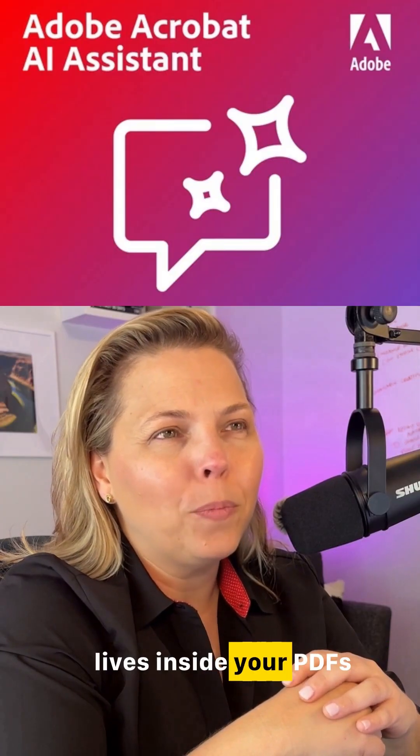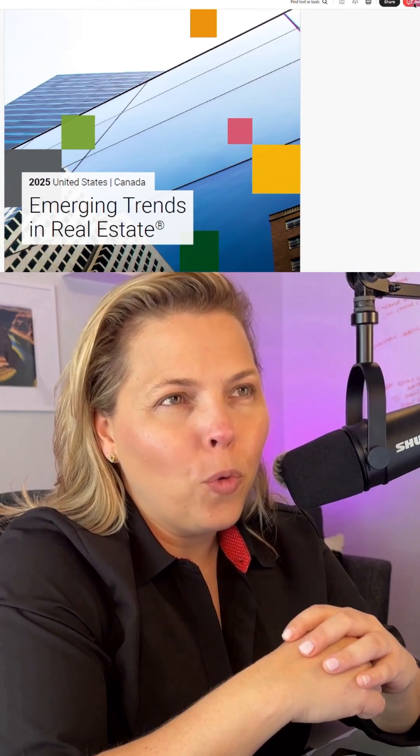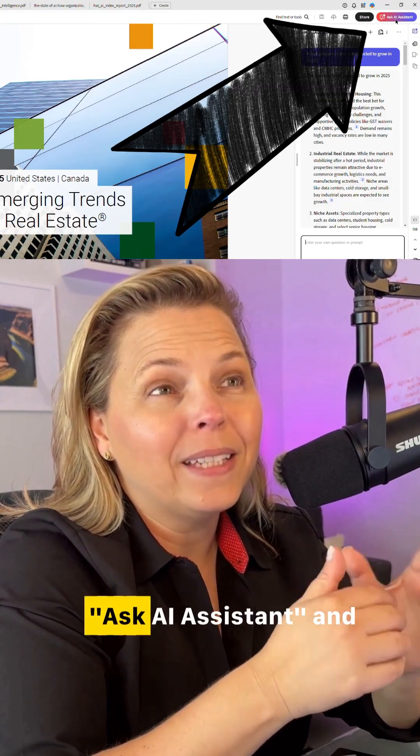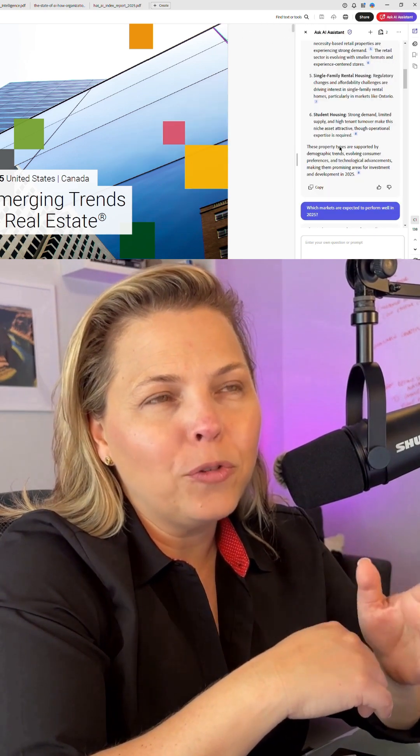Adobe Acrobat AI Assistant lives inside your PDFs and it can now analyze multiple documents simultaneously. Just click on Ask AI Assistant and Adobe's AI will answer any question you have about the content of the document, saving you a ton of time.